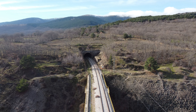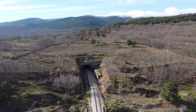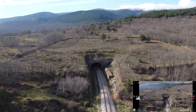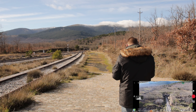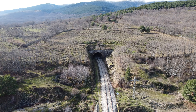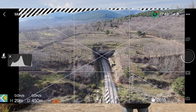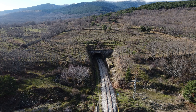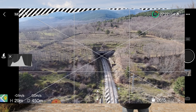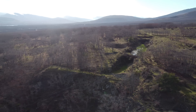Normalmente cuando te acabas de comprar el dron sueles grabar en automático hasta que te sueltas y vas cogiendo el tranquillo. Ya vas variando cosas que son muy necesarias como la exposición, el balance de blancos, la ISO y demás, que eso lo vas cogiendo con el tiempo. Vamos a hacer alguna fotografía para que veáis la calidad que arrojan en formato JPG y RAW, totalmente sin tocar. Ahora ponemos otra vez el vídeo a 4K 30 FPS.